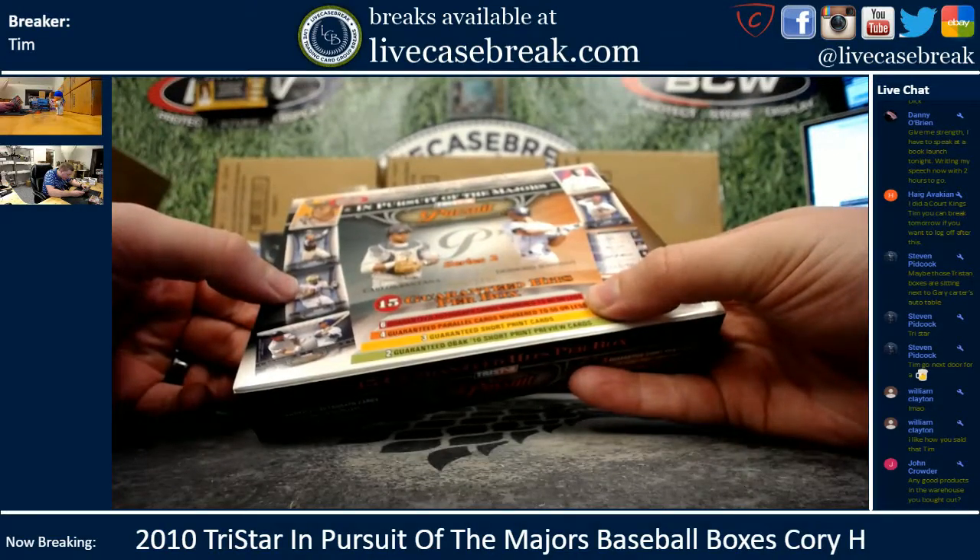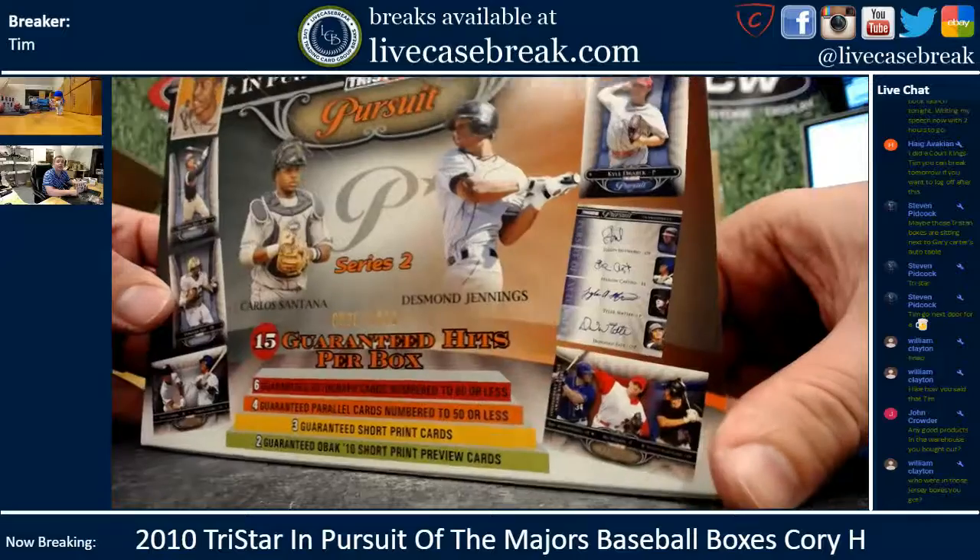Jason Hayward, Tyler Matzik, Donovan Tate, and Starling Castro is the quad-auto on the front of this.